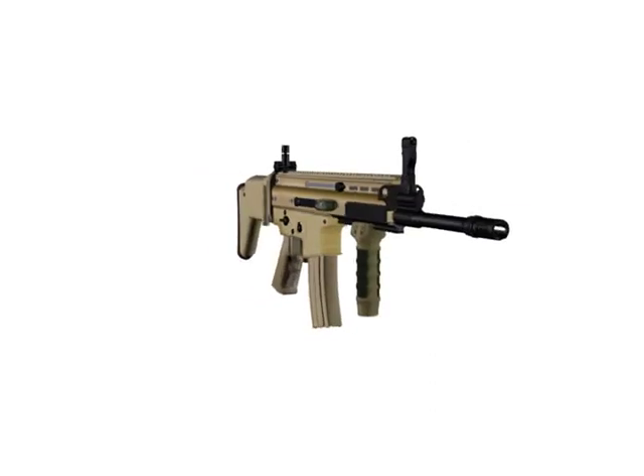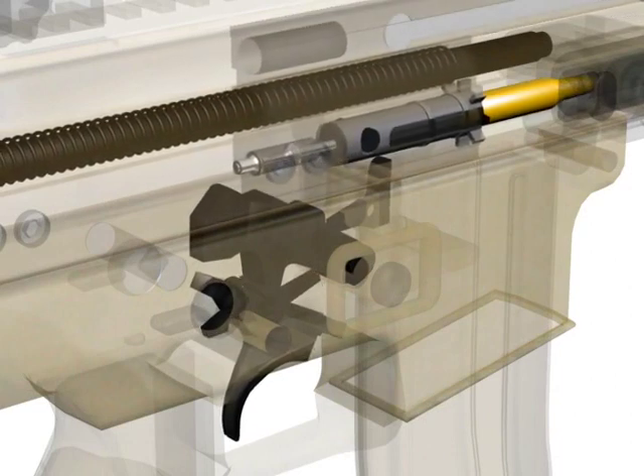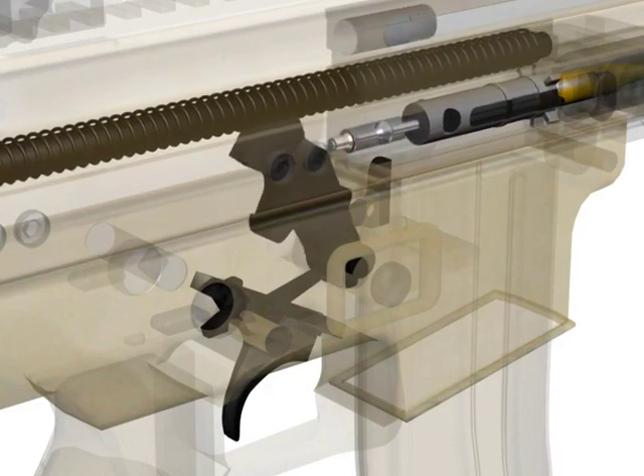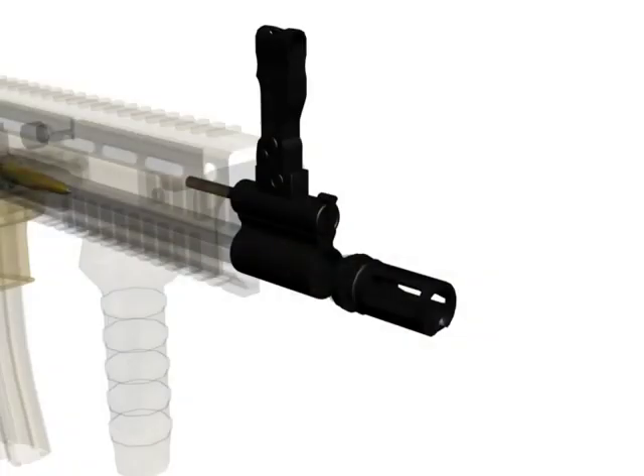We will now describe the SCAR cycle of operation. Firing begins with pulling the trigger. This will cause the SCAR to disengage the hammer notch, allowing the hammer to fall. The hammer will strike the firing pin, which in turn strikes the primer, discharging the powder.